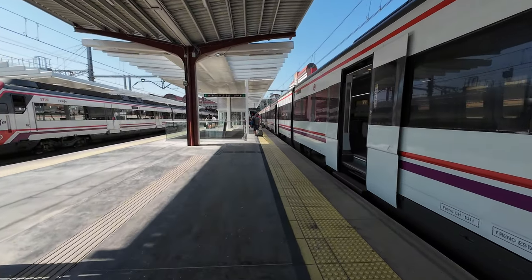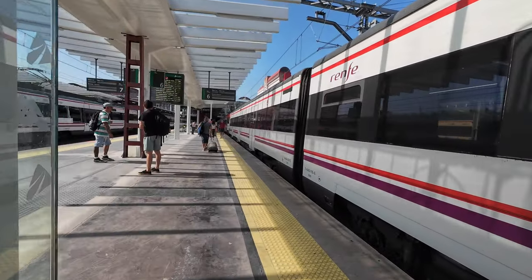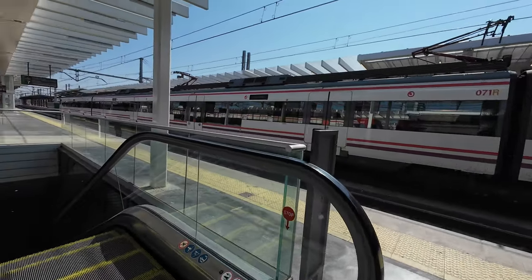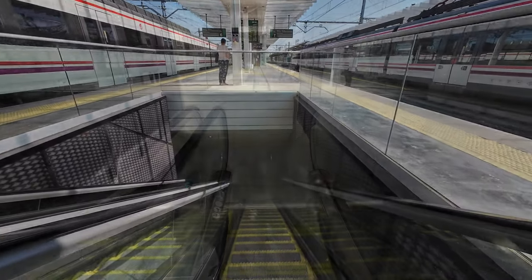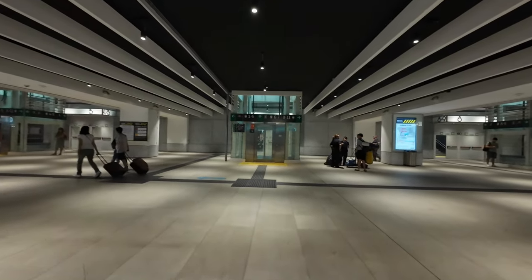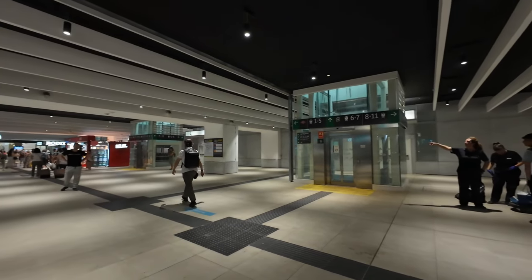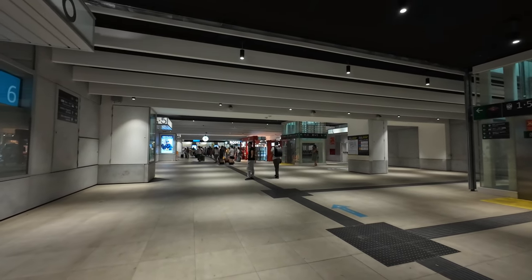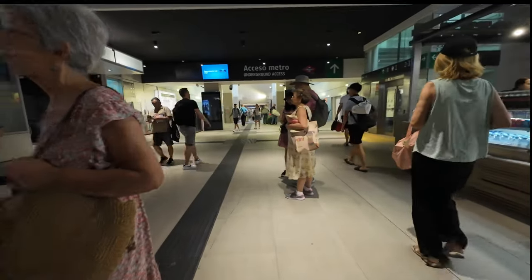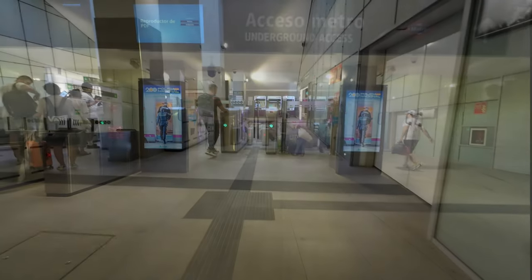Things here get a little confusing due to the major refurbishment taking place at this station. After climbing down the escalator, we reach the main Cercanías concourse here at Chamartín and walk left. At the end of the concourse, we scan our ticket again to exit the station.